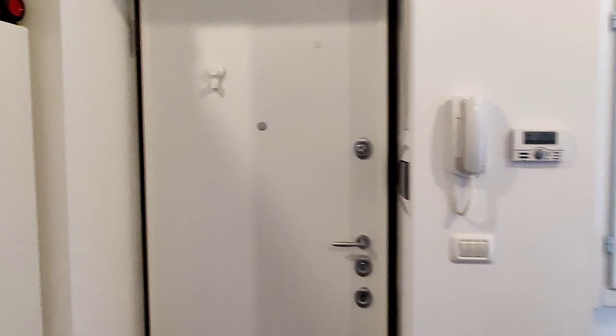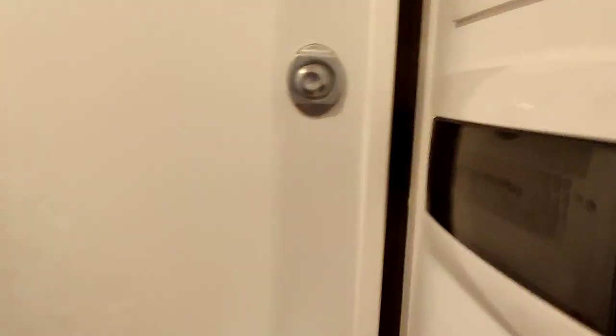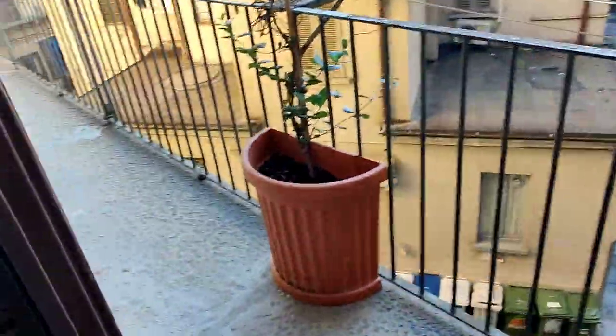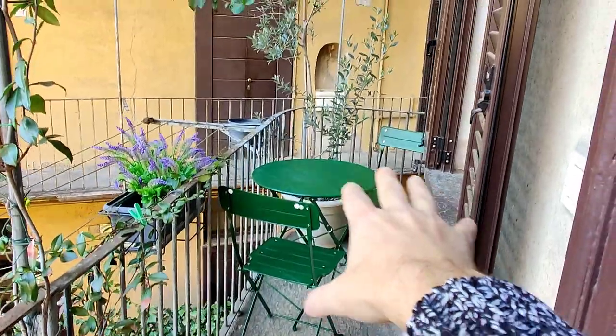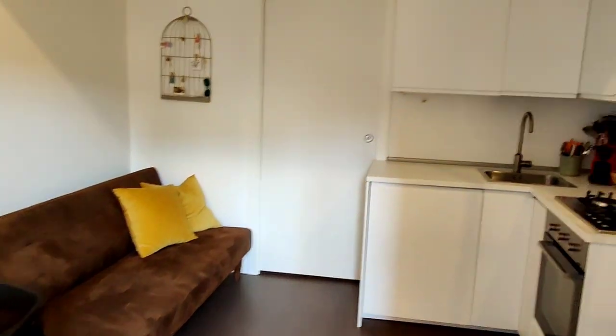But let's see the studio now. So we have the entrance door right here with a window right there. We have this walkway that connects different apartments, and you are the last door, so you have this nice space outside with a small table and a couple of chairs.